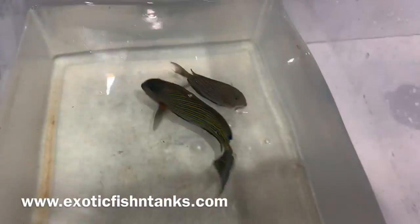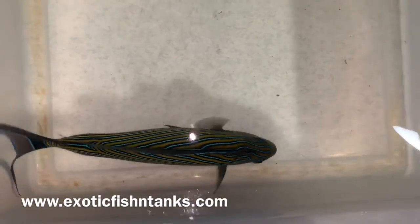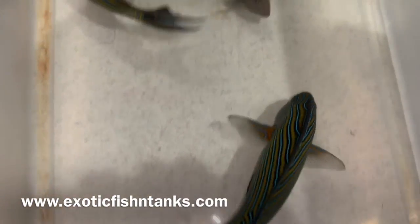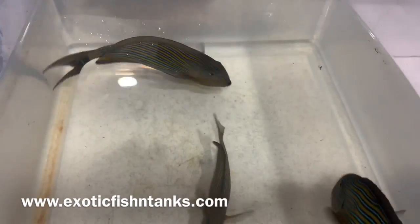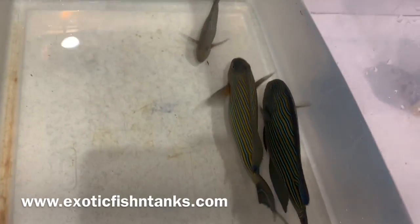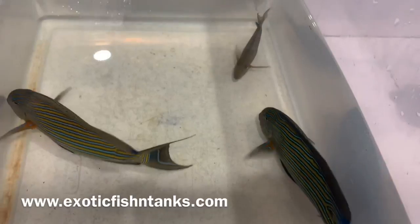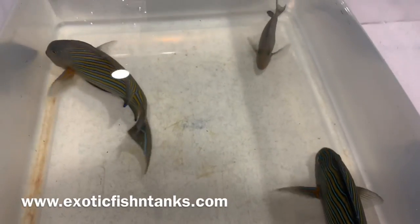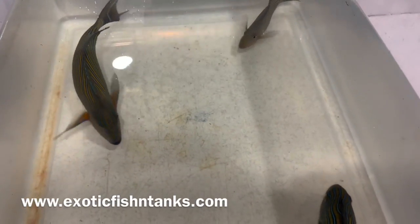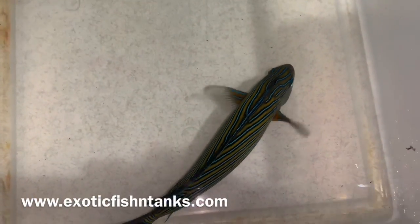These guys were acclimated and given a bath in nitrofurazone. In addition to nitrofurazone, methylene blue, for over three hours. I acclimated them slowly because they were, of course, shipped in a bag for over 40 hours, so it was a slow acclimation. Then I give them a freshwater dip after giving them a bath in the nitrofurazone, which is an antibiotic, and methylene blue.